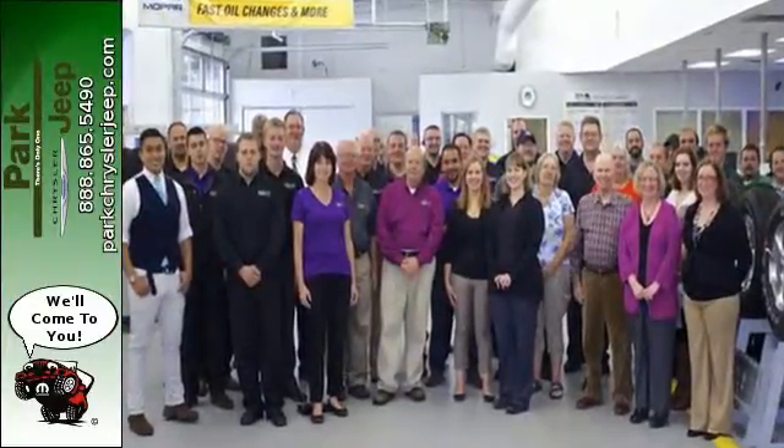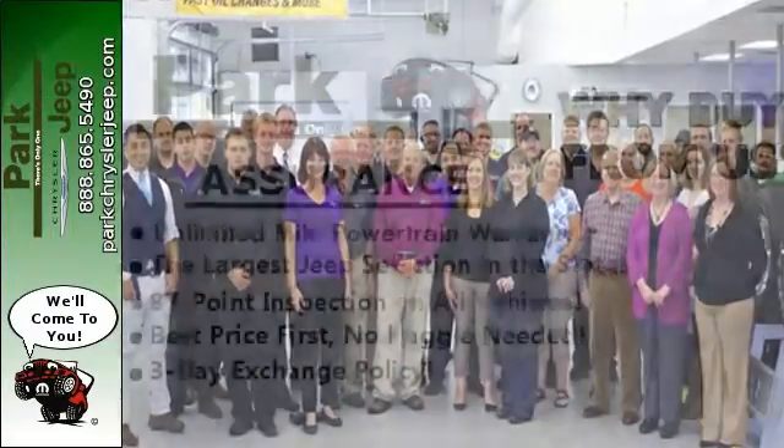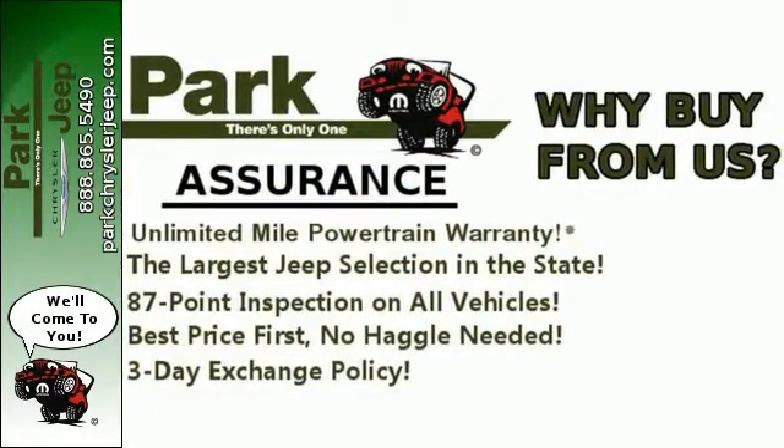The touring suspension, hill start assist, and electronic stability control will keep you driving smooth if you decide to take the path less traveled.